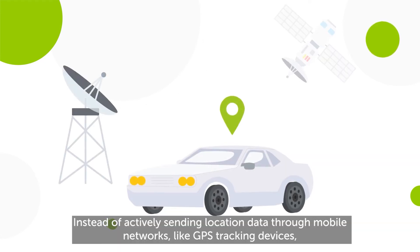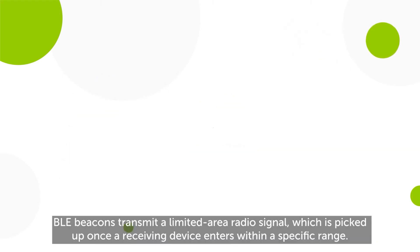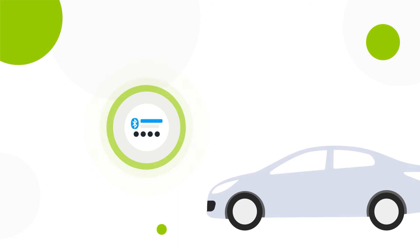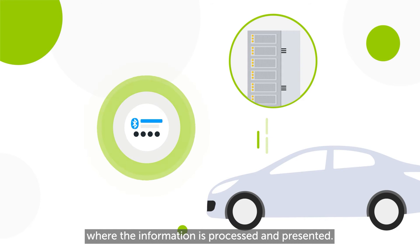Instead of actively sending location data through mobile networks like GPS tracking devices, BLE beacons transmit a limited-area radio signal, which is picked up once a receiving device enters within a specified range. That device then sends the location data to your server, where the information is processed and presented.